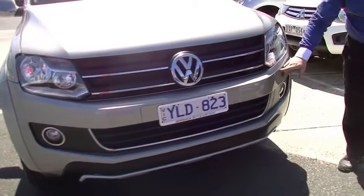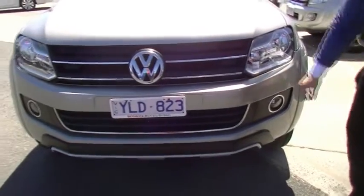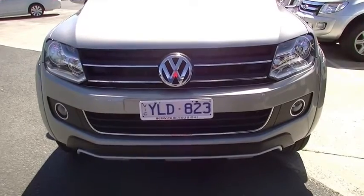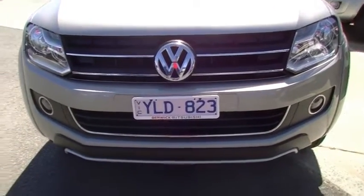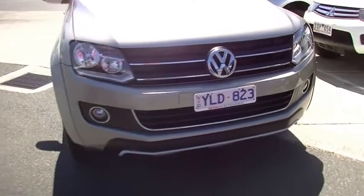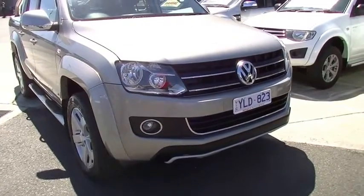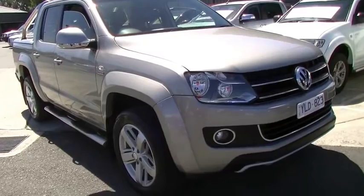We do have a couple of very minor scuff marks just on the bumper bar here. Now I'm being really picky, but there's a couple of minor ones. We do have the fog lights there, as well as the Ultimate Edition giving you a little bit of chrome on the front. You might have seen Volkswagen's campaign recently about the naked ute, where they stripped one of these things down and proved that it could really, really perform.